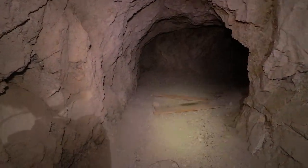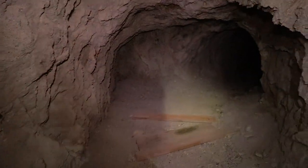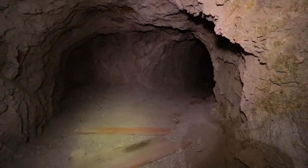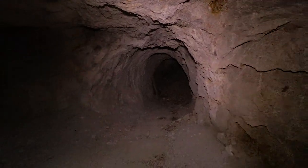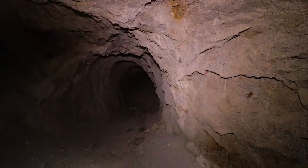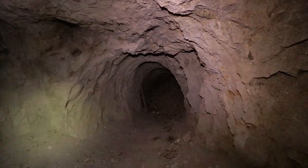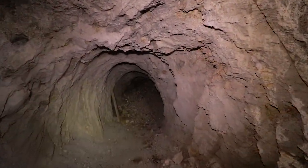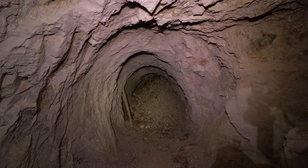All right, let's continue. We can see some timbers right here. It looks like a fairly extensive mine tunnel. Oh, looks like that's it — this looks like the end of the road guys. It was back filled.